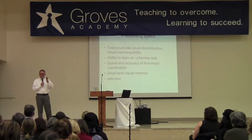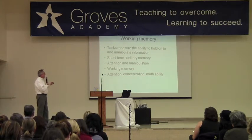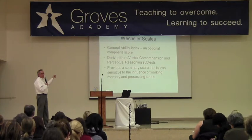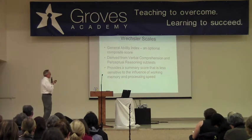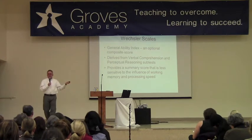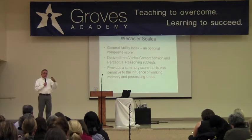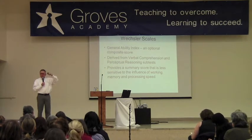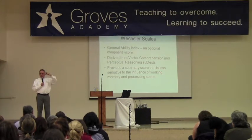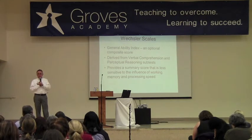For example, a page of different figures where you just go through and check the animals — that's selective attention. When those scores are really low, on the working memory tasks, you can have a General Ability Index that is an optional score made up of just verbal comprehension and perceptual reasoning. Taking out processing speed and working memory gives you a fairer picture of their abilities — their abilities could be significantly higher.